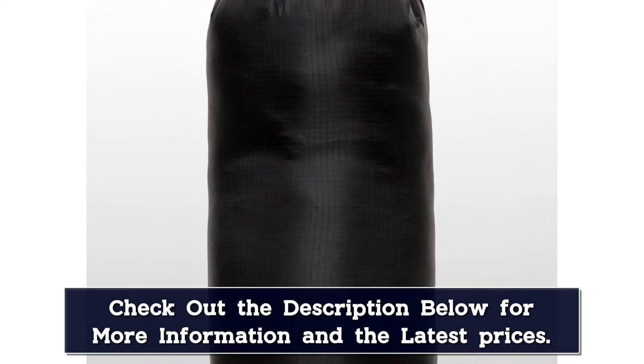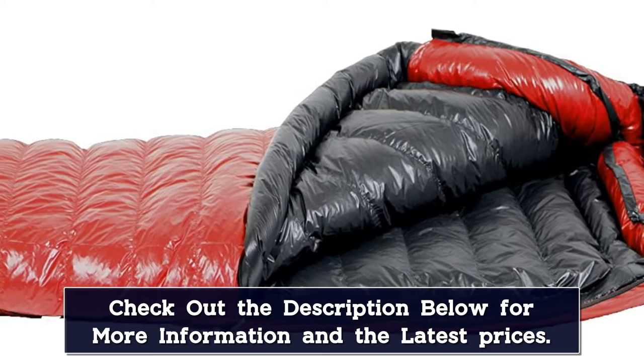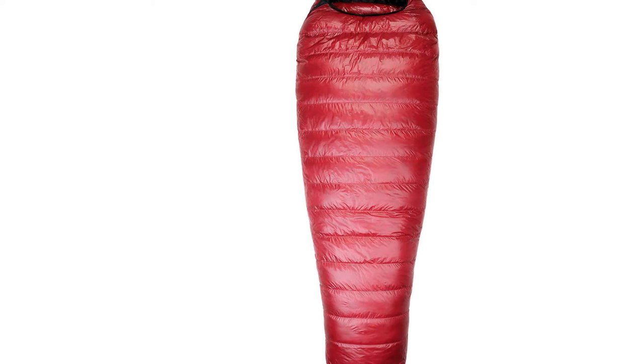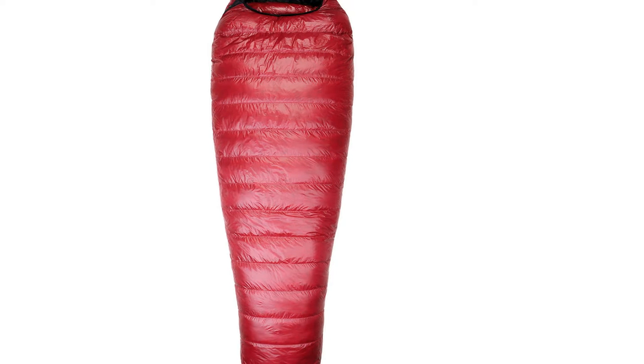The Alpenlite comes with a sizable price tag, but it will last for decades if treated well. Western Mountaineering's Ultra Light, a lighter, narrower version of the Alpenlite, and Versalite, a warmer version of the Alpenlite, are also both excellent choices.